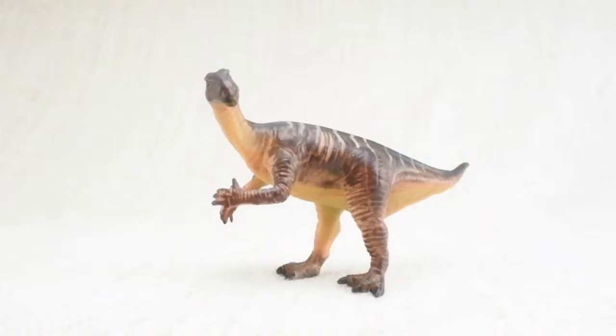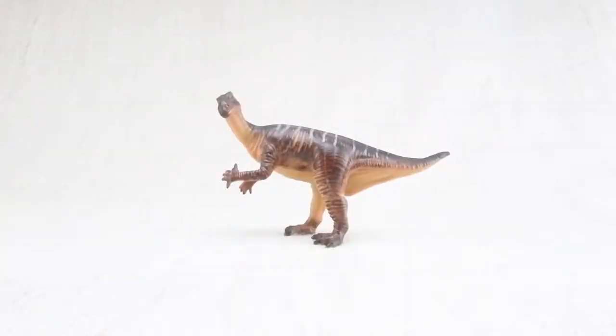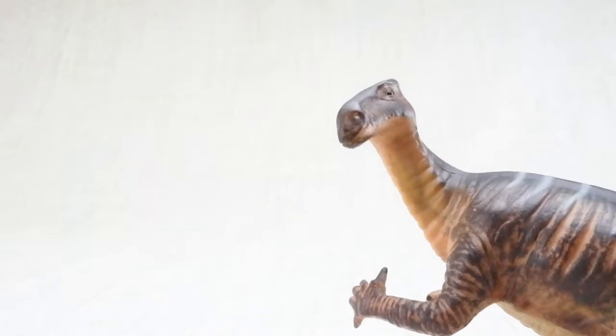So what have we learned? An Iguanodon was as heavy as two cars and as long as a bus. Iguanodon means iguana tooth because when they found the first tooth, they thought it was from a large lizard like a giant iguana.